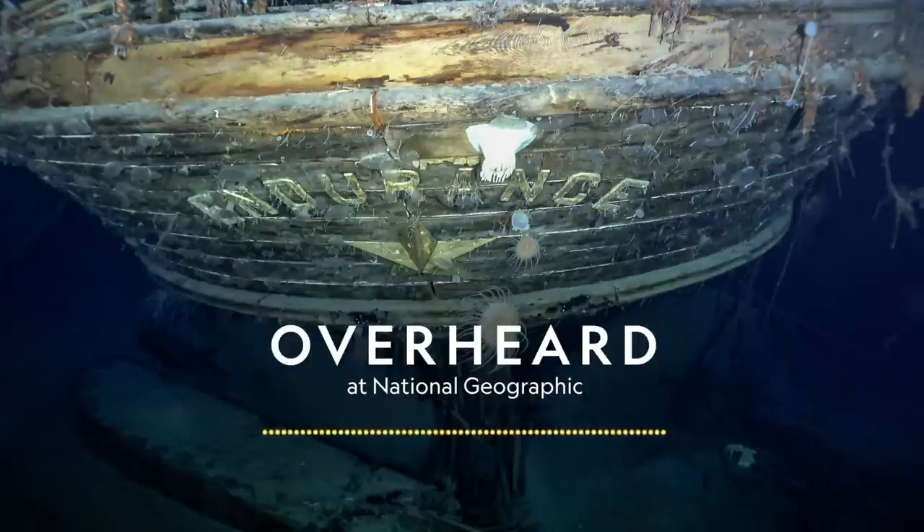Ernest Shackleton was, of course, one of the greatest explorers in history. But at the same time, he was an explorer who actually never achieved his goals. All the polar explorations he had, he never really got to the final line, to the final goal.